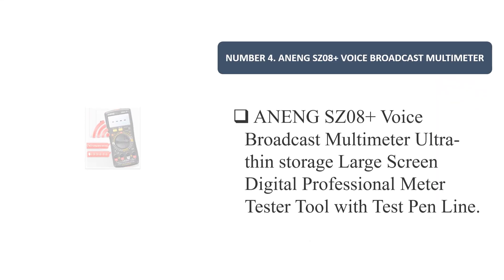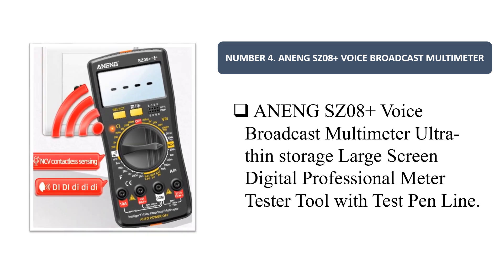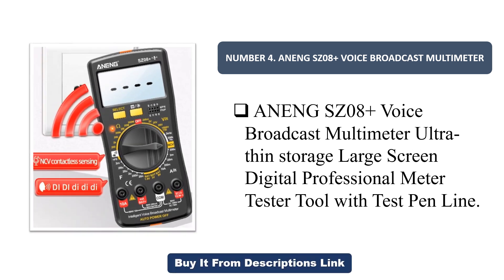Number four: Awning SC08 voice broadcast multimeter — an ultra-thin storage, large-screen digital professional meter and tester tool with test pen line.